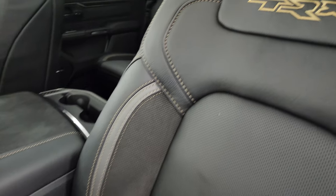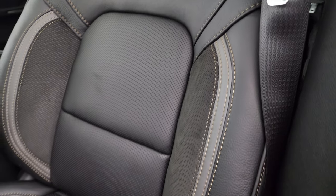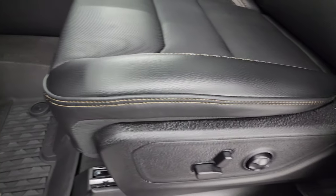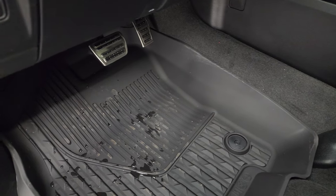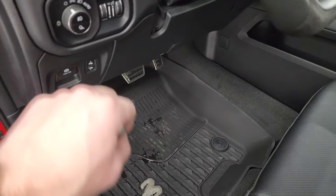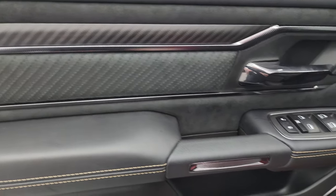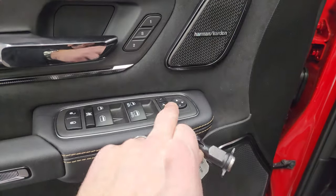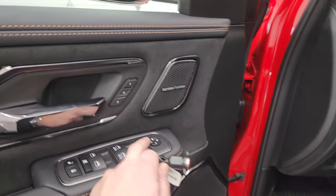You get TRX stitched into the backrest of these seats, with the light gray accent leather. Both front seats are heated, cooled, and powered, with driver side lumbar. You get the bright pedals, power pedals, factory all-weather floor mats, and auto headlamps. The door is trimmed out the same way as the back ones with an extra speaker up top. Power windows, locks, mirrors — these mirrors power fold in — and you get a memory driver's seat.